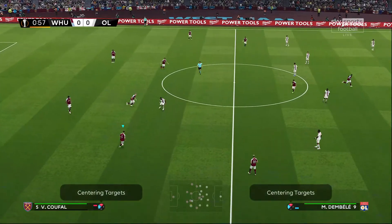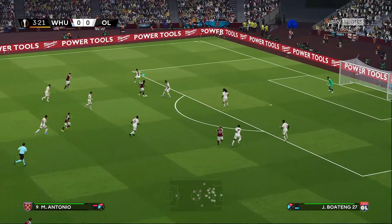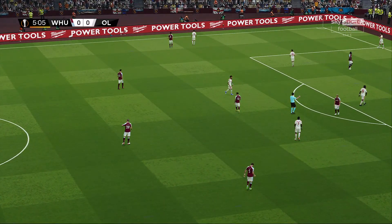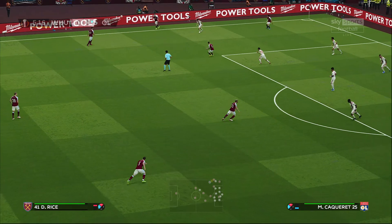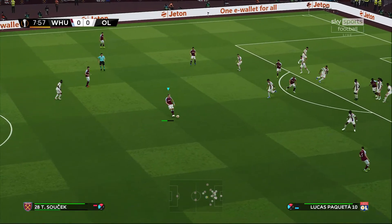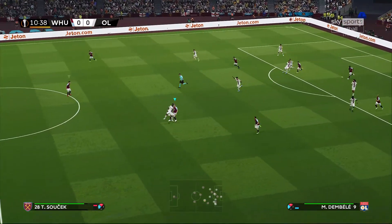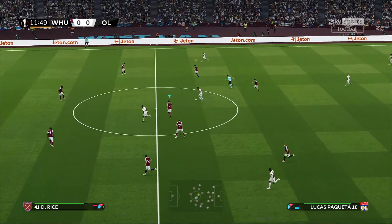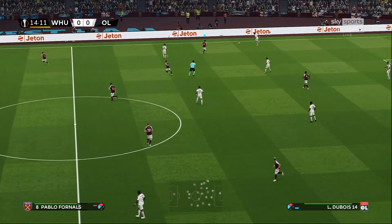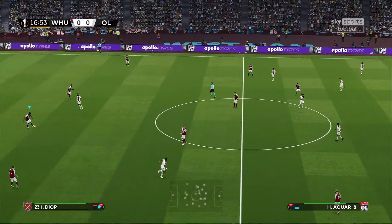We are underway here from the London Stadium. West Ham in quickly with the defense. Ben Rahma involved. Looking at the starting lineup, Jarrod Bowen is listed, but at the time of recording he was injured, so I'm not sure if he'll be back for this or not — I left him off here.